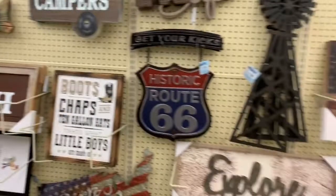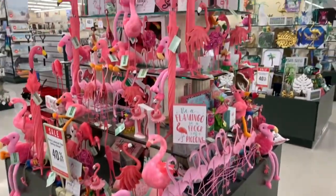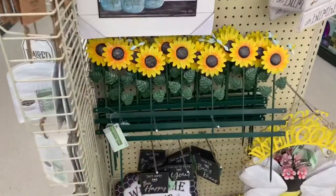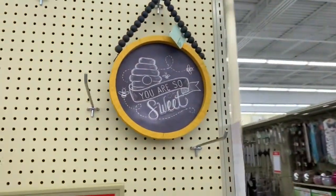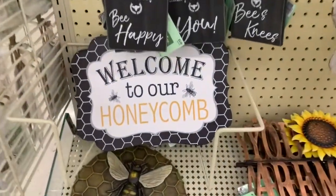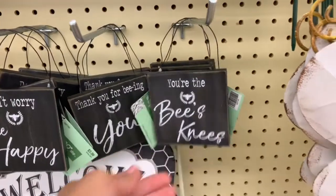Let's go to a different aisle — look at all those flamingos! It's literally a centerpiece full of flamingo stuff. They have some sunflower stuff too, and a sign that says 'you are so sweet.' There are bee-themed signs — 'bee sweet,' 'bumble,' 'welcome to our honeycomb' — and smaller signs for $3.99 like 'thank you for being you' and 'you're the bee's knees.' That's cute!